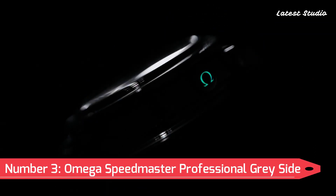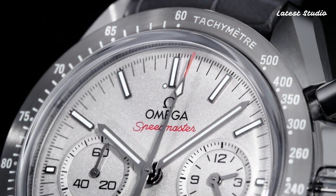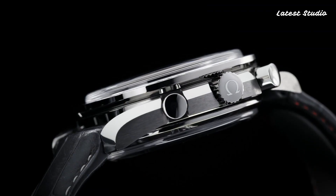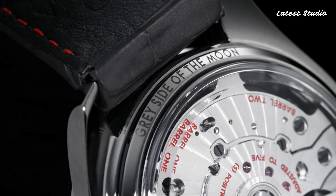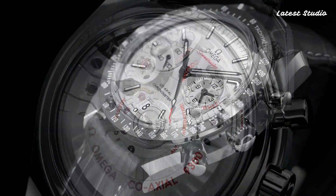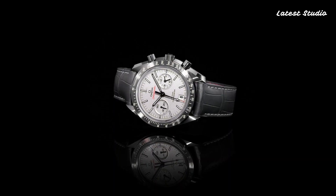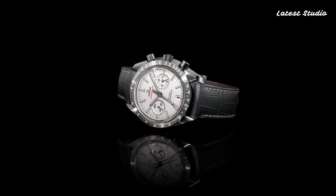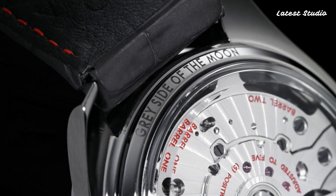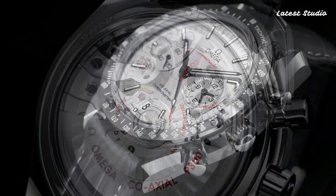Number 3: Omega Speedmaster Professional Gray Side of the Moon. Claiming the third spot is the Omega Speedmaster Professional Gray Side of the Moon, a men's watch with a gray ceramic case and matching leather strap. The fixed gray ceramic bezel, adorned with tachymeter markings, complements the sandblasted platinum dial with luminous gray hands and index hour markers. Driven by the caliber 93,000 automatic movement, this watch boasts a scratch-resistant sapphire crystal, a case size of 44.25 mm, and water resistance up to 50 m (165 ft).